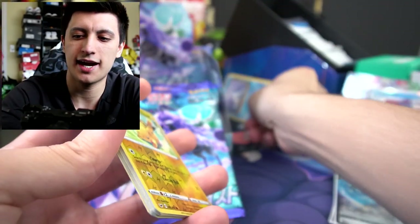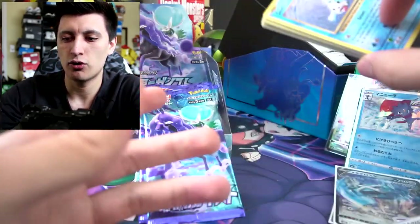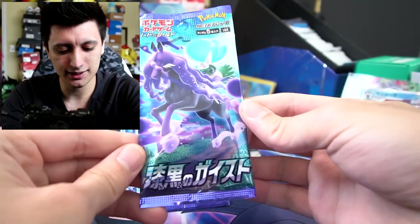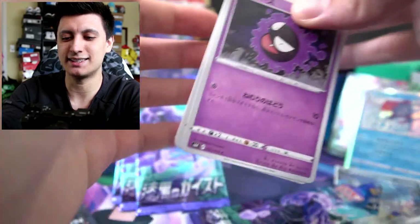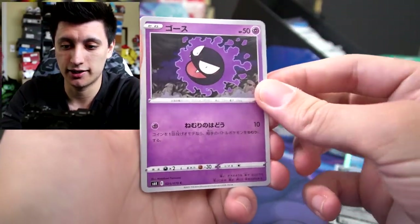Actually, you know what — we'll give this pack as well to the homie who won the XY Evolutions because he didn't pull anything too crazy. So we'll give them all to our Matthew Wren. Four more packs of Jet Black Poltergeist. I'm so happy we pulled that full art waifu — that is probably one of the best cards we could pull, one of the chase cards.